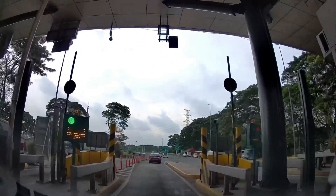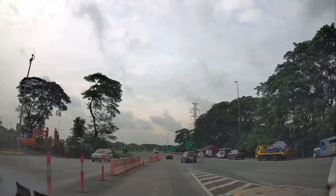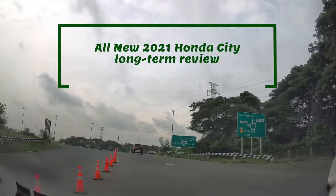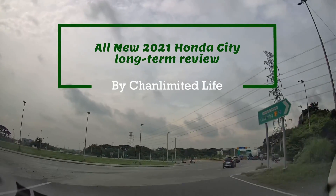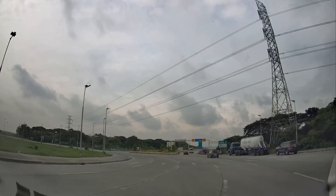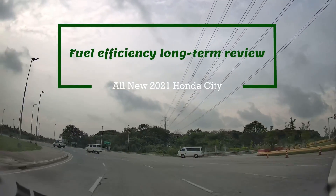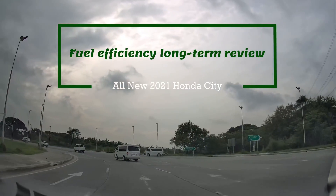Good day and welcome back to my channel, Channel Unlimited Life. Today I will start the first of many long-term reviews of the all-new generation Honda City. It has been a year already and I'm very happy to share all my experiences this past year. I will begin with the most asked question of Pinoy car enthusiasts: how's the fuel economy of the new-gen Honda City? Matipid ba talaga sa gas?